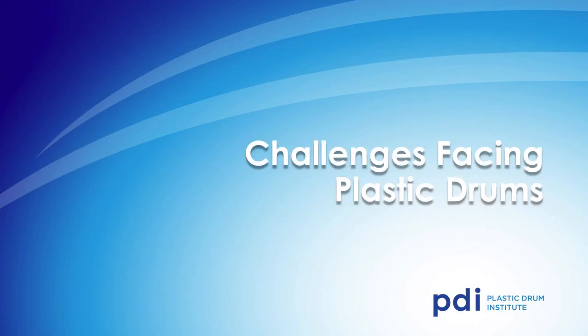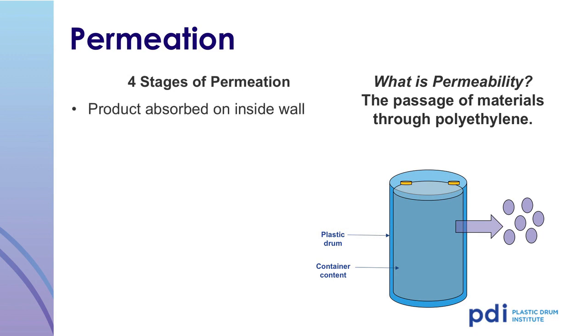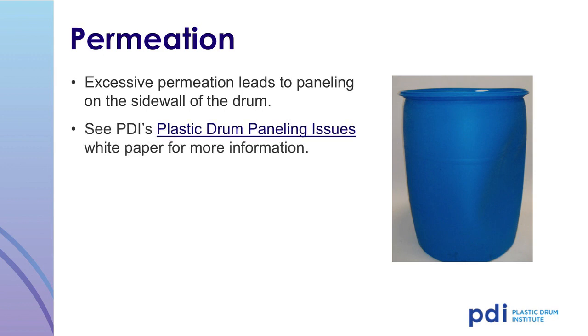There are some challenges facing plastic drums. Some classes of chemicals will permeate plastic drums. There are four stages of permeation: the product is absorbed on the inside wall, the product dissolves in the polyethylene, diffuses through the polyethylene, and then is desorbed from the outside wall. Excessive permeation leads to paneling in the sidewall of the drum and possible collapse and failure. For additional information, go to the PDI website to download a white paper regarding paneling and permeation.